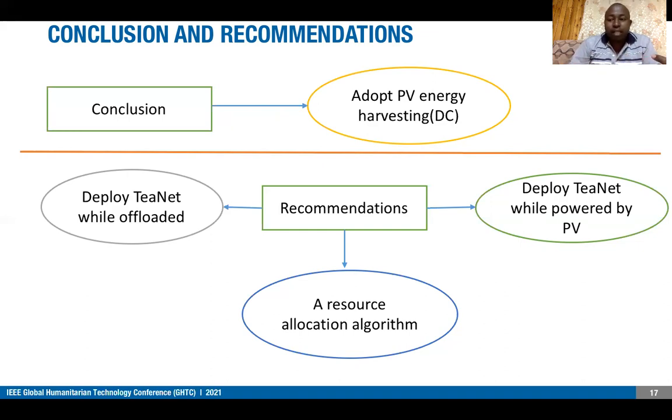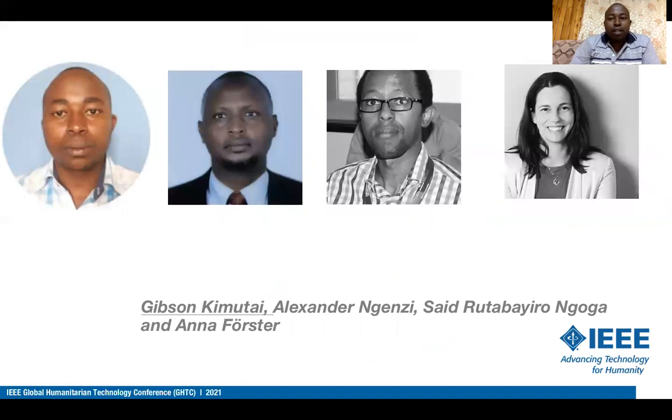Thank you for listening to our presentation. I am happy to take your questions and comments.